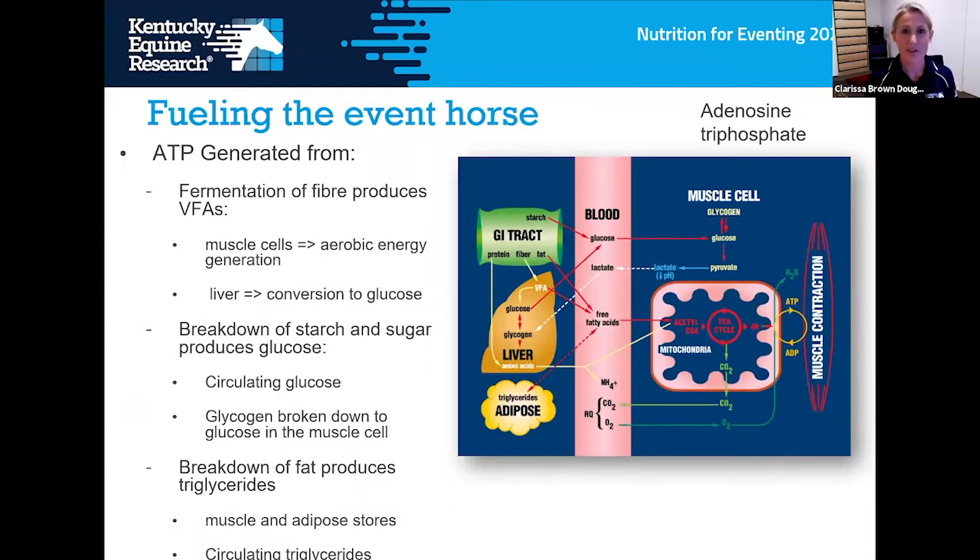The horse has one fuel used for muscle contraction called adenosine triphosphate or ATP. They produce this fuel in their muscle cells, but there are various substrates used to create it. Horses do this by fermentation of fiber in the gut, through the breakdown of starch and sugar into glucose which is stored as glycogen, and also by breaking down fat into triglycerides which enter a specific cycle within the cell to produce ATP.